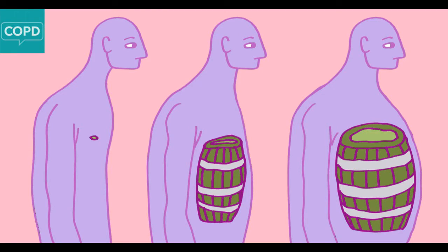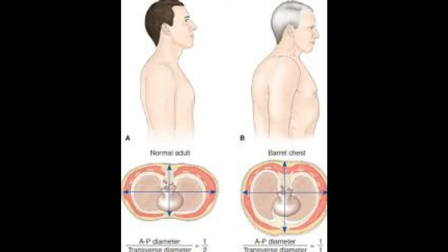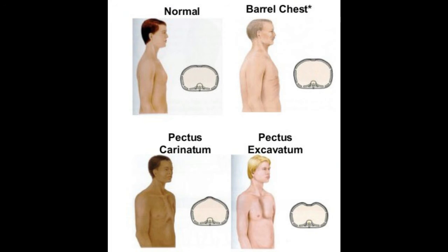Barrel Chest. After you've had COPD a while, you may develop a bulging in your chest. The chest takes on a barrel-like appearance called a barrel chest. A barrel chest forms because your lungs are chronically overfilled with air and can't deflate normally. This causes your rib cage to be partially expanded at all times. A barrel chest can worsen existing breathing problems from COPD,